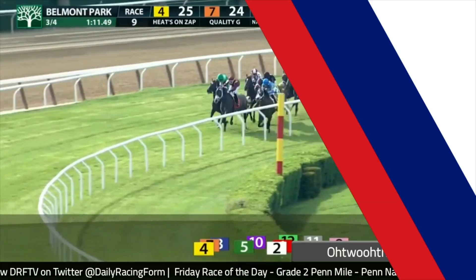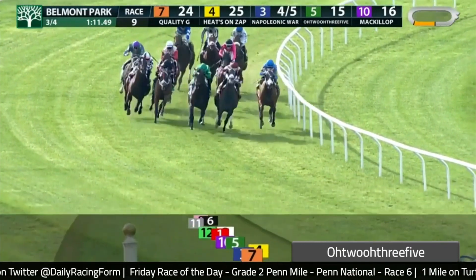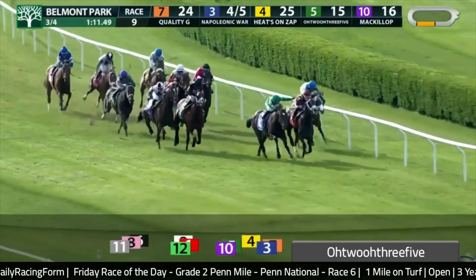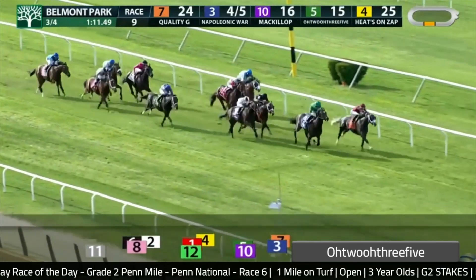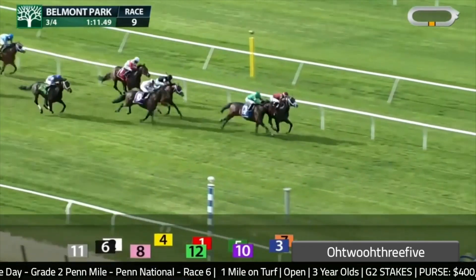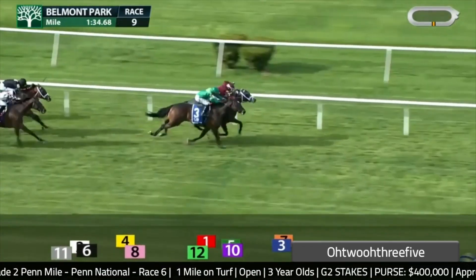The number four, 02035, finished third in his tenth start last time out. It's a first-level allowance and his second start off a little layoff. He saved ground early, angled out to split horses four-wide, and came with an okay finish to finish third. The fifth-place horse came back to run second in the Jersey Derby with an 81 Beyer. This is a useful horse — I just wonder how much upside is left after ten starts. Two starts back in the Woodhaven, he ran a lot better than it looks — he didn't have a great trip that day. I think taking him back and making one run is the better style for this horse.